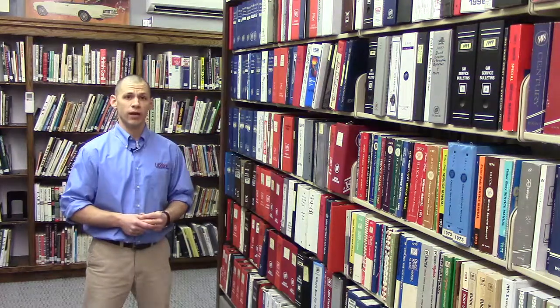Hi everybody, I'm Chris Ritter, librarian here at the AACA Library Research Center, and today I want to talk about the Buick Heritage Alliance collection.